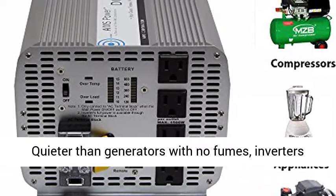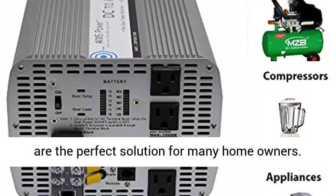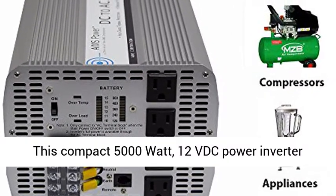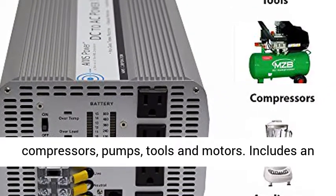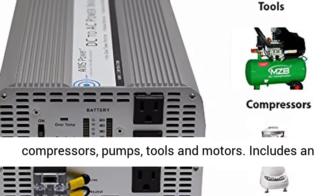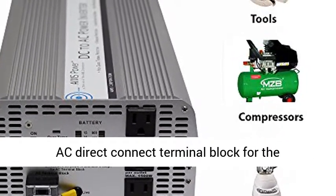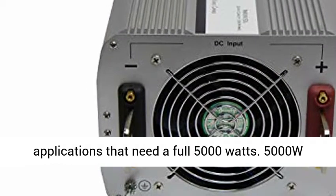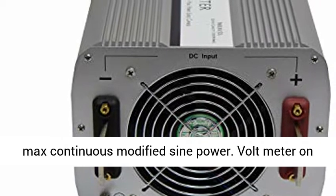Quiet — quieter than generators with no fumes, inverters are the perfect solution for many homeowners. This compact 5000 watt, 12V DC power inverter provides up to 41 AC amps. Perfect for compressors, pumps, tools and motors. Includes an AC direct connect terminal block for applications that need a full 5000 watts — 5000W max continuous modified sine power.